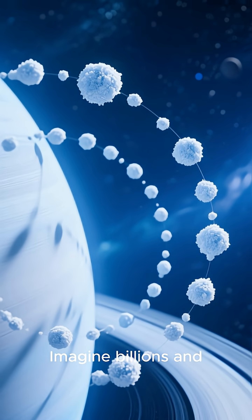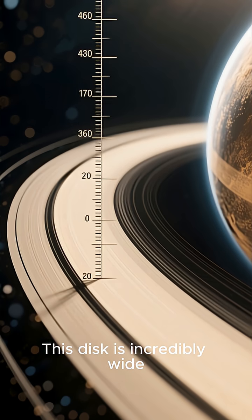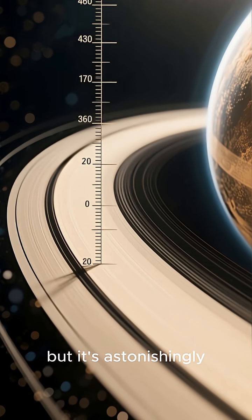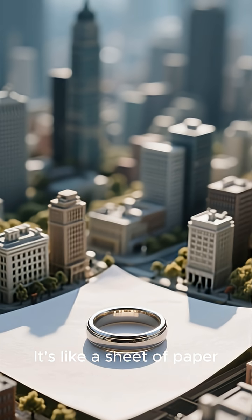Imagine billions and billions of icy snowballs, all orbiting Saturn together in a thin, flat disk. This disk is incredibly wide, stretching out for thousands of miles, but it's astonishingly thin. In most places, only about 30 feet thick. It's like a sheet of paper the size of a city.